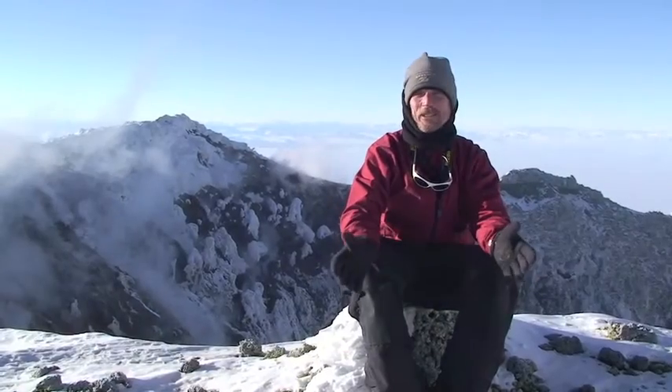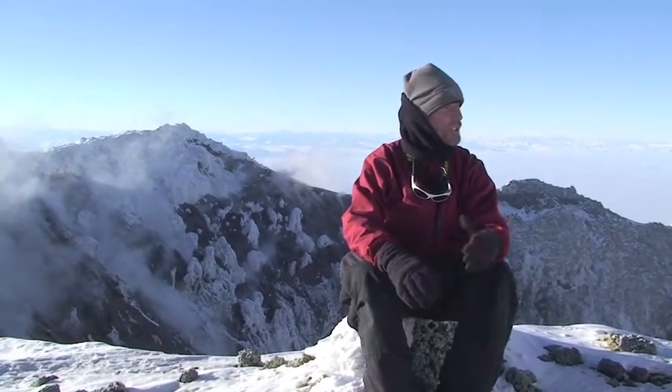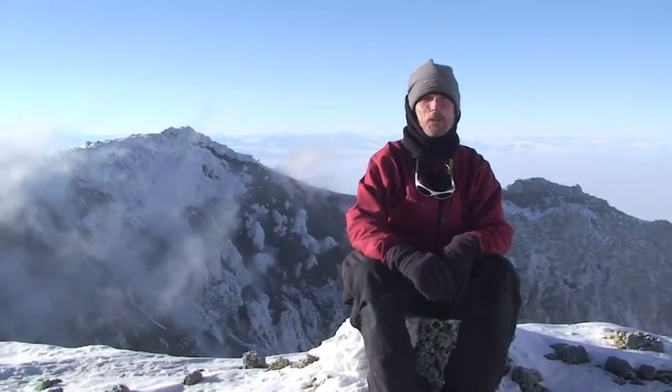I don't know what to say. This is just fantastic. We're sitting here at the top of Mount Erebus, walking around the crater tonight, and it is the most spectacular, breathtaking scenery I've ever seen in my life. I wish everybody could just see this and experience this for a few minutes.